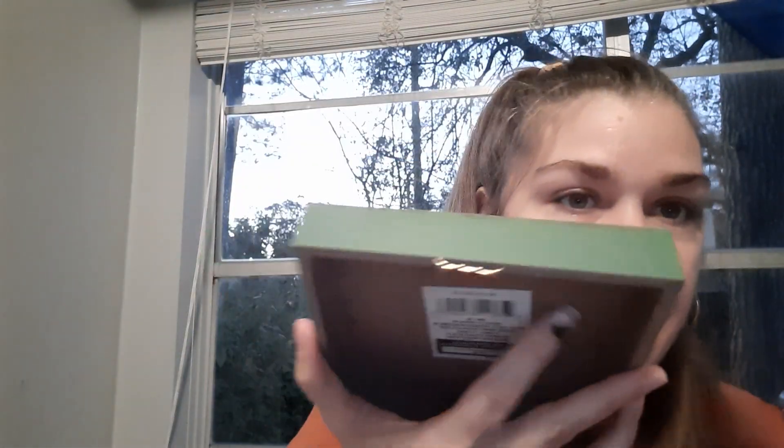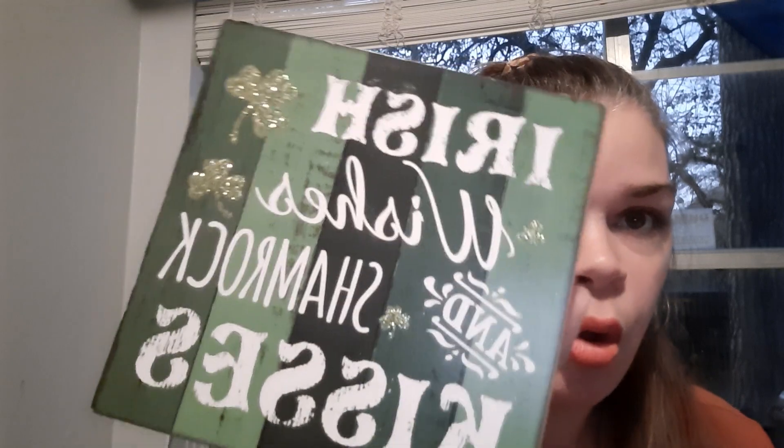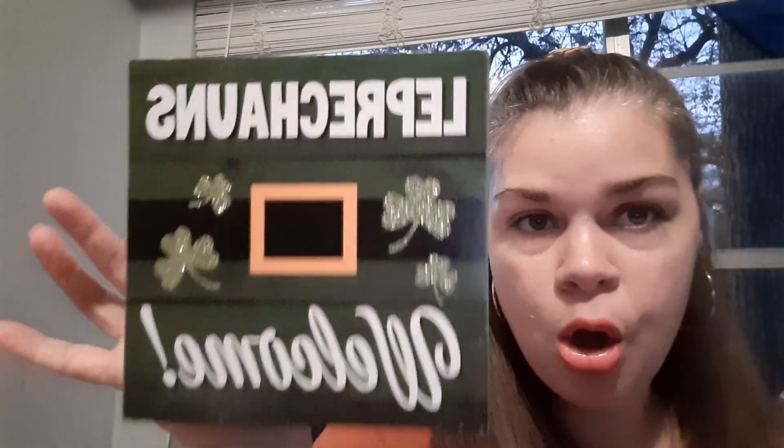Look at this cute shadow box — it says 'Irish Wishes and Shamrock Kisses' and has a metal clip so you can hang it on your wall or set it on a tabletop. It has different shades of green background with gold glitter shamrocks. There's also one that says 'Leprechauns Welcome' with a little buckle, glitter, and shamrocks. Dollar Tree, A-plus in my book — you guys are stepping up your game on all your wood signs. Grab them when you see them because they will not be there come March.